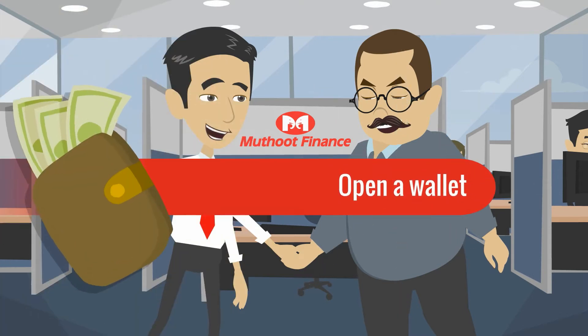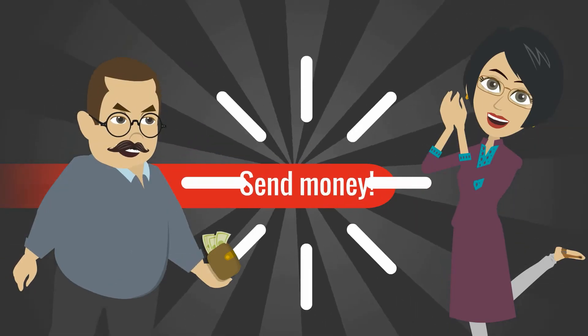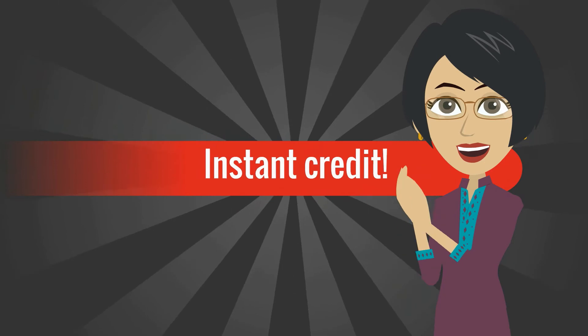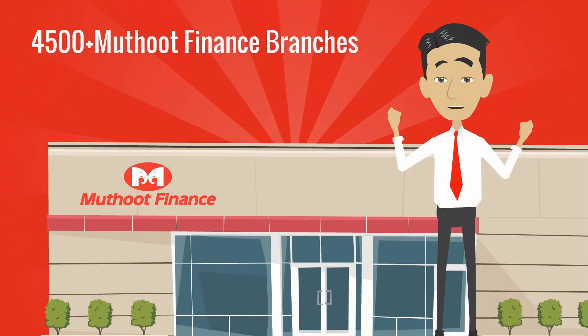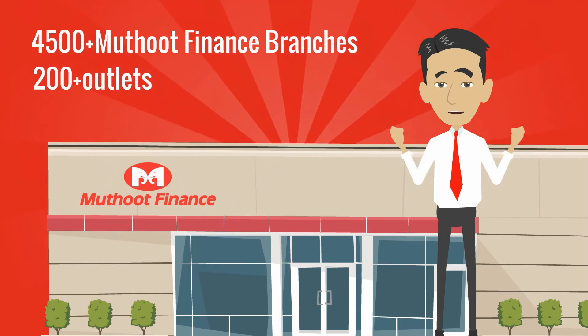Just follow a simple two-step process: first, visit any Mutut Finance branch and open a Mutut Money wallet; second, send money. It's that simple. The receiver's bank account is credited instantly.